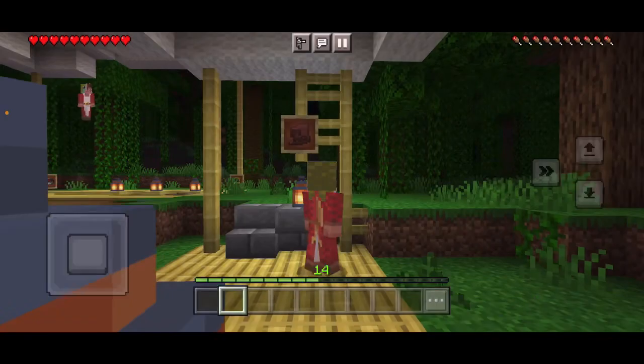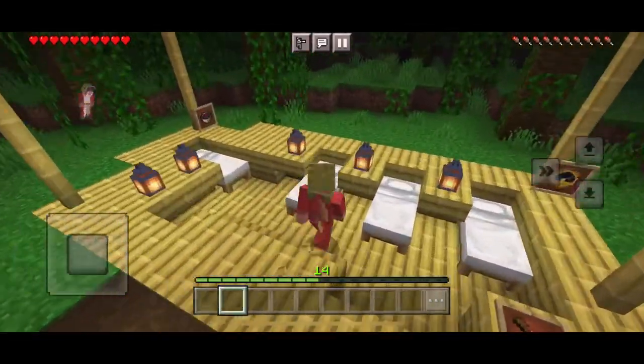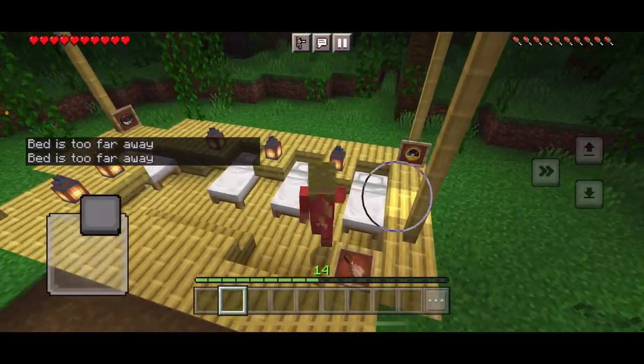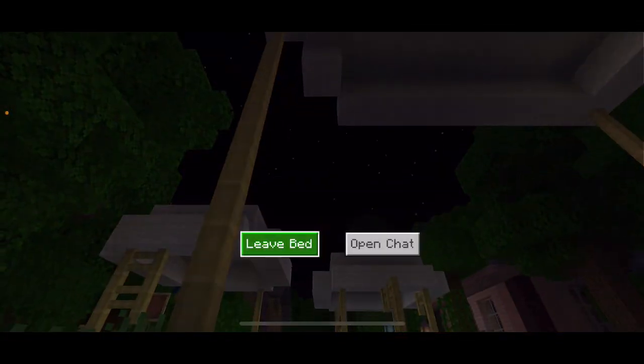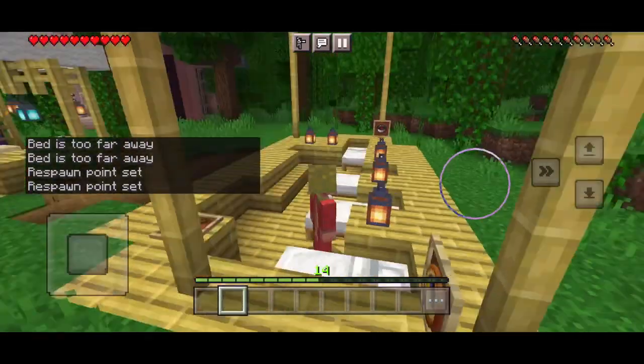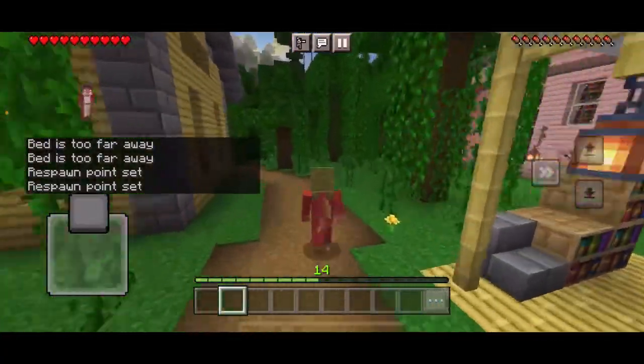Over here is where we do more testing. And over here is where we can sleep. It's night time, I should go to sleep. Now let me show you the hidden passageway.